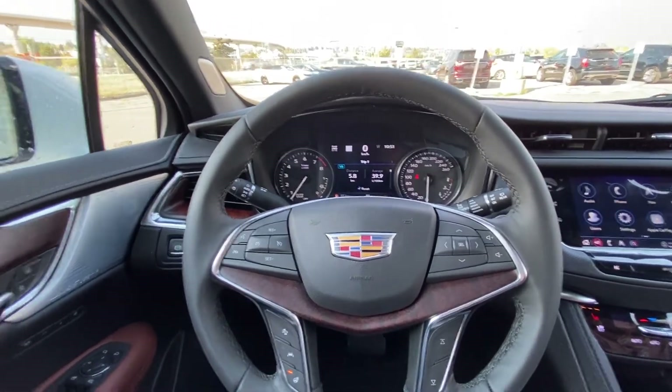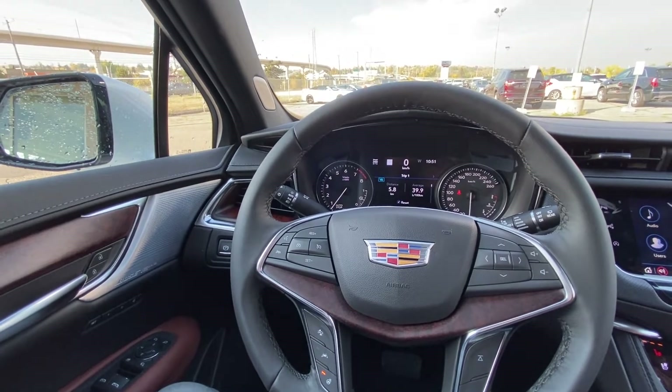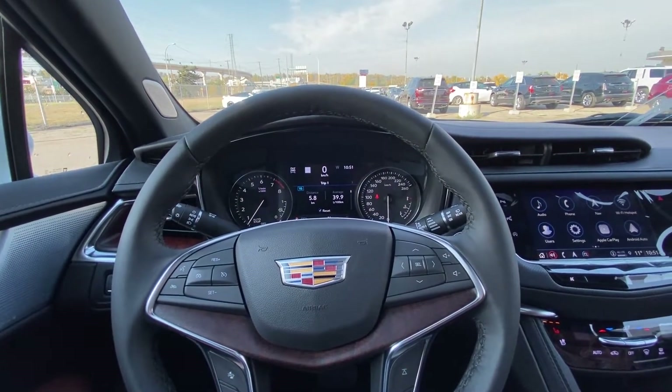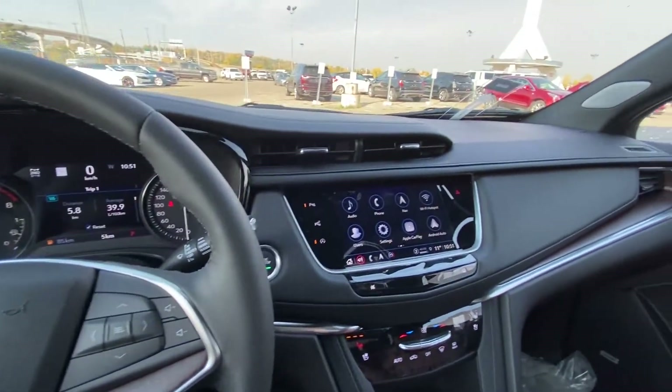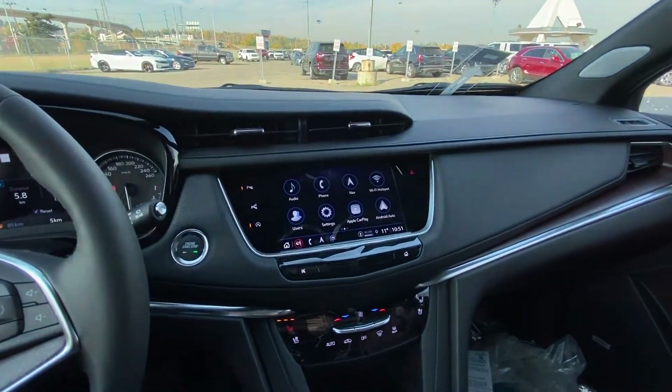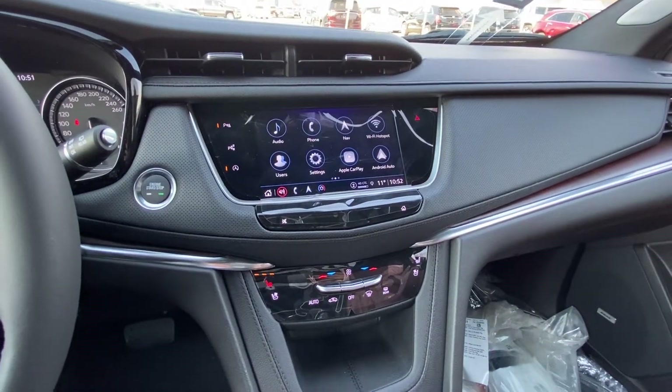Taking a quick look at the interior of the Cadillac XT5, we do have power windows, locks and mirrors, memory seating, a leather-wrapped heated steering wheel with cruise control and audio controls, push-button ignition, a nice large 8-inch touchscreen, Apple CarPlay and Android Auto, and dual-zone climate control with heated and ventilated seating.